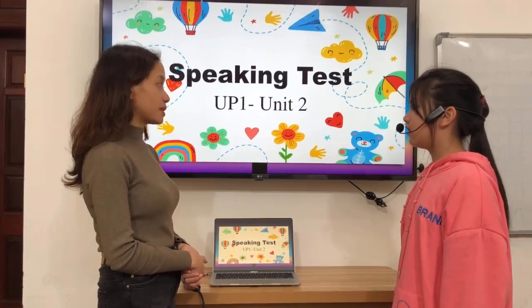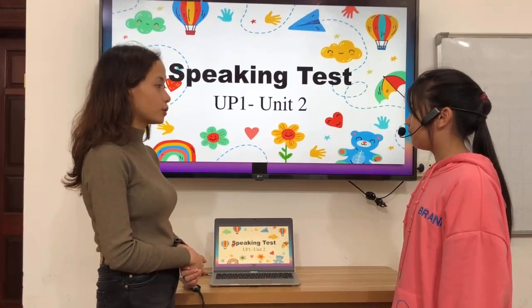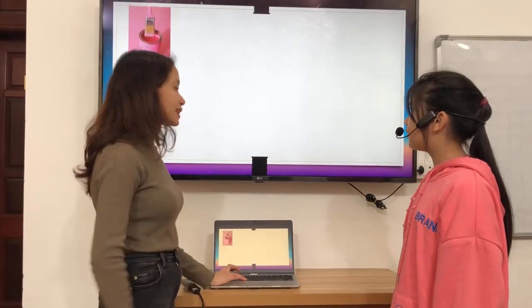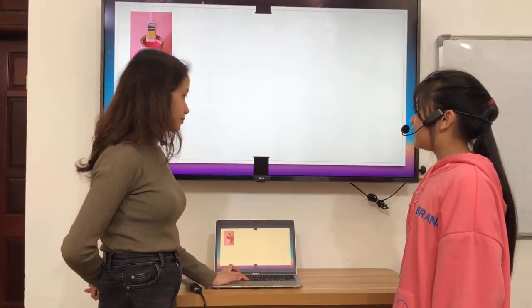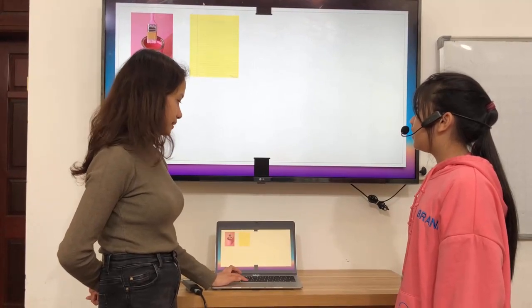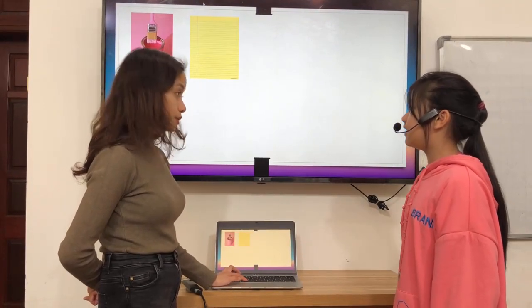Now, let's have the speaking test for Top 1 Unit 2 about art supplies. Now, what is this? This is pink. What color is it? It's pink. What's this? This is paper.